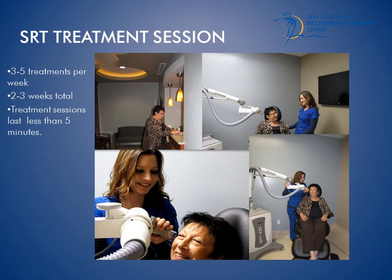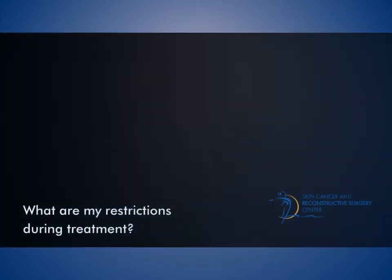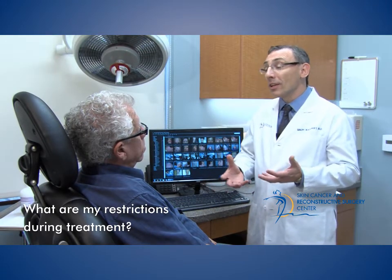The SRT therapist will be with you throughout the quick treatment session. There are no restrictions to your activity during or after treatment — it can even be done during your lunch hour.